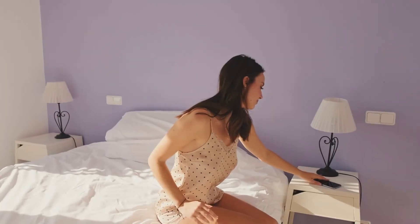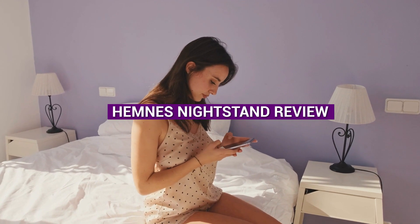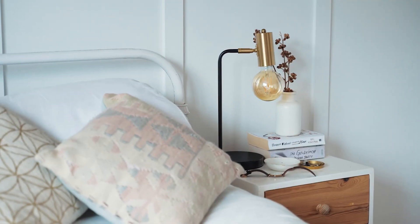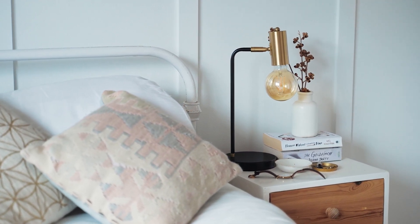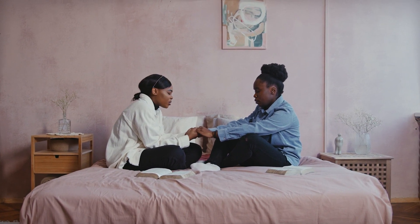Hi, and welcome to our review of the Hemnes nightstand. The Hemnes nightstand is a popular piece of furniture from IKEA, known for its simple yet stylish design and sturdy construction. In this video, we will take a closer look at the Hemnes nightstand and give you an honest review of its features and performance. So grab a seat and let's dive in.